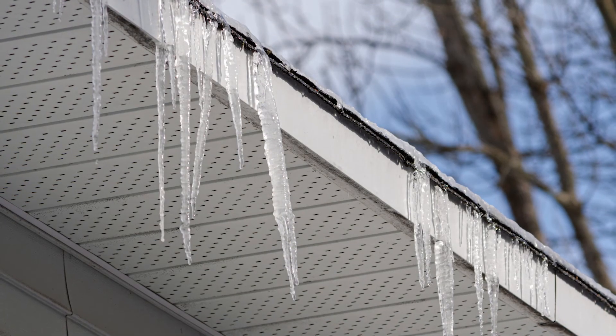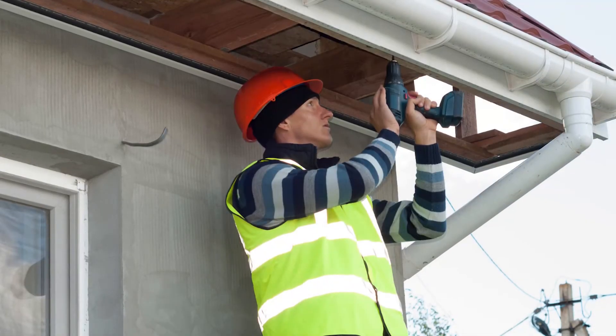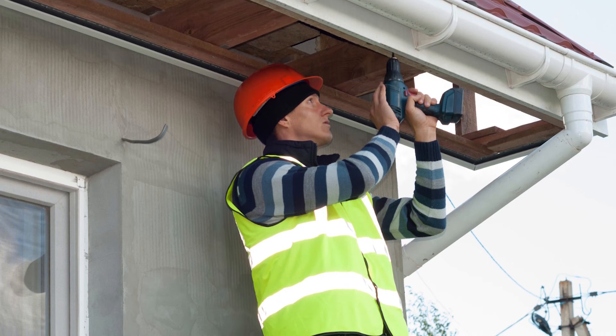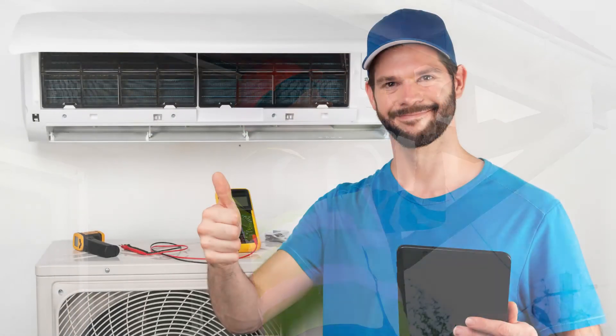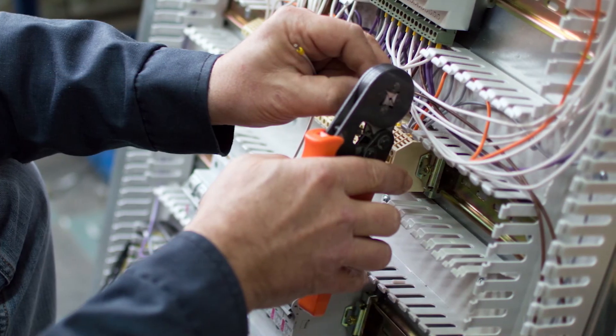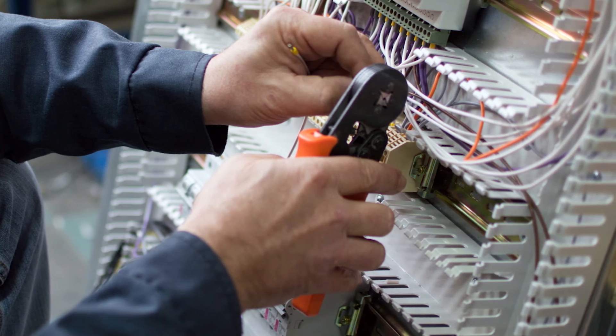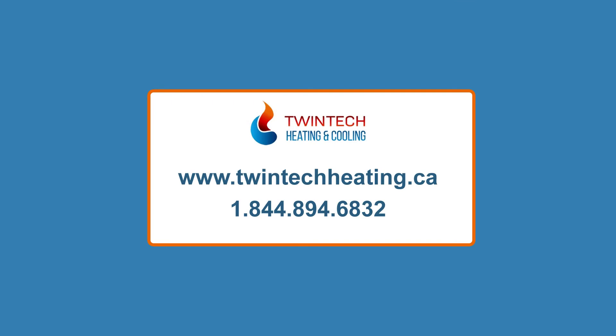If you start to see icicles forming on your soffit and aren't sure of the cause, Twintech is here to help. We will send one of our experts to your home to assess the situation and fix any issues they come across. With over 30 years of experience serving the Durham Region, you can trust our experts to deliver quality and professional service. Whether you have an issue with your furnace, air conditioner, hot water tank, and more, you can also count on us during a heating or cooling emergency. For more information on our services, visit our website or call us at 1-844-894-6832.